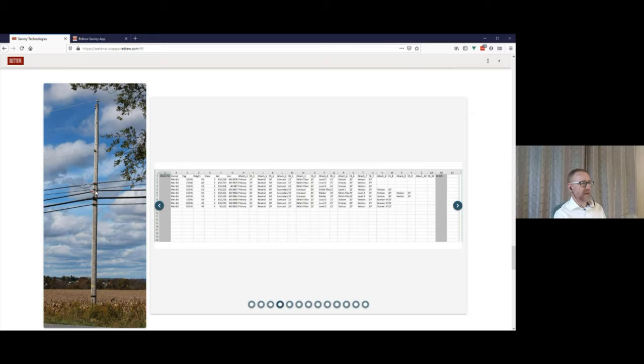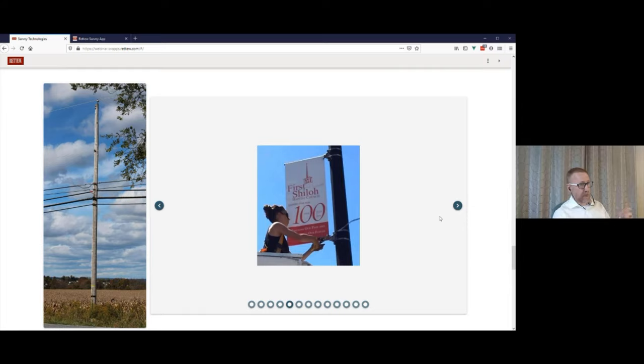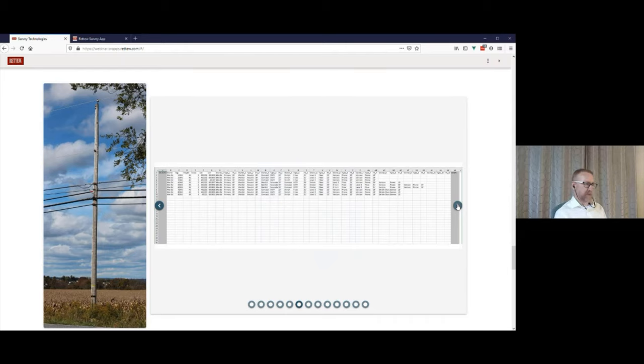Imagine we're managing this data on behalf of the pole owner and our billing department calls and says: 'How many attachments does Shiloh have in our system?' We'd probably make some sort of count-if formula across all 10 attachment rows and sum down to get the total. Then we realize Shiloh has both telecom attachments that should pay rent and street banners that should be handled differently — so we have to change our structure again to add a type for each attachment. Now we're up to 30 columns for attachments.